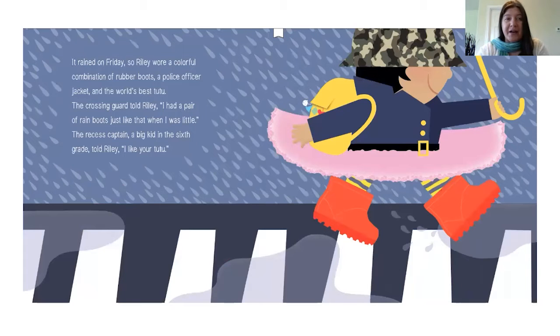It rained on Friday, so Riley wore a colorful combination of rubber boots, a police officer jacket, and the world's best tutu. The crossing guard told Riley, "I had a pair of rain boots just like that when I was little." The recess captain, a big kid in the sixth grade, told Riley, "I like your tutu."